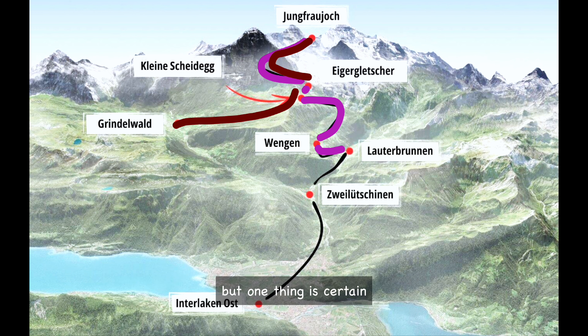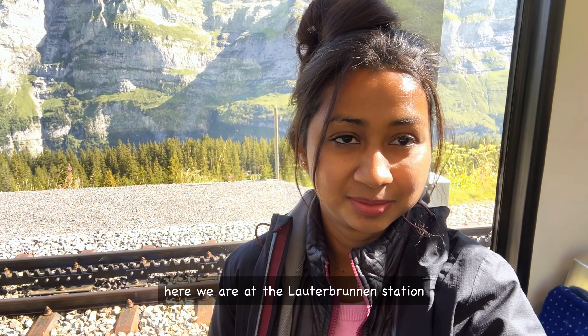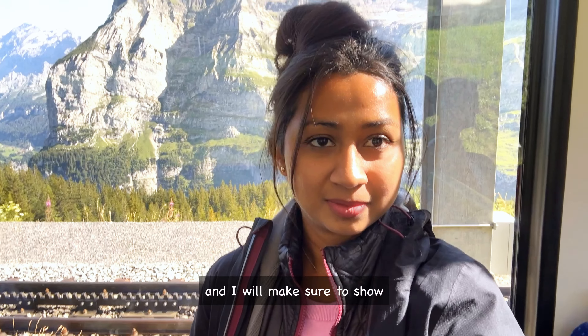But one thing is certain — you can only reach Jungfrau by train. Here we are at the Lauterbrunnen station, all set to start our journey, and I will make sure to show you some of the beautiful scenery along the way.